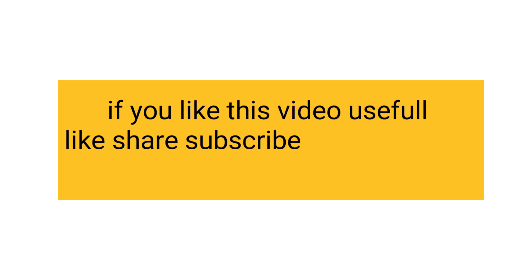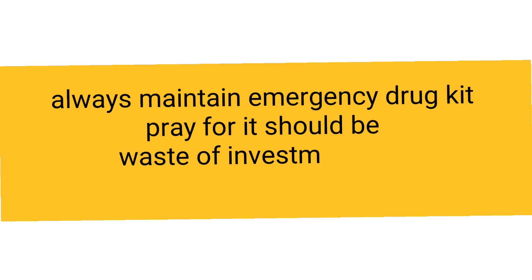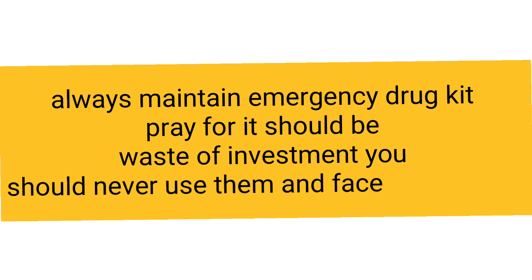If you find this video useful, please like, share, and subscribe to Madness Dentistry. Always maintain an emergency drug kit in your clinic. It should be a waste of investment — meaning you should never have to use them and never face any emergencies. Thank you.